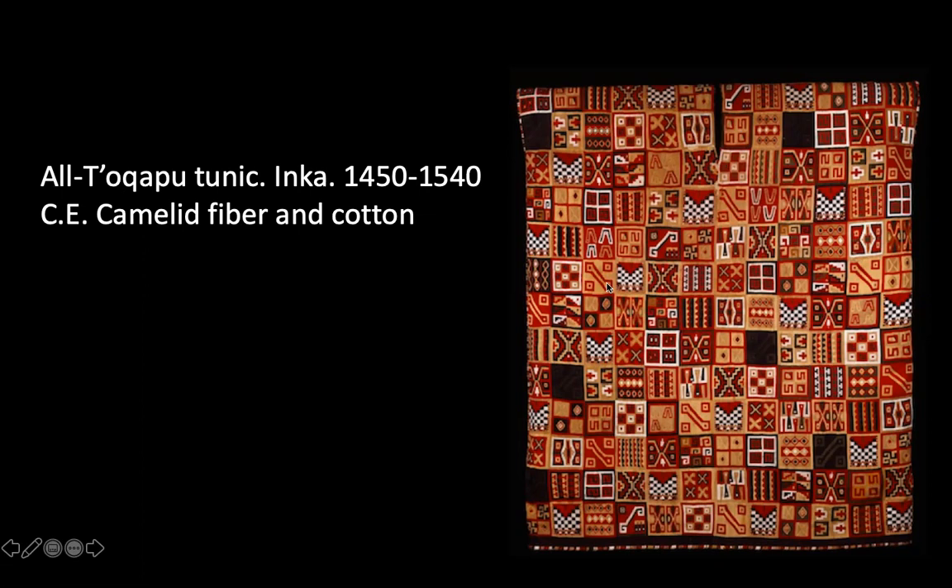The textiles were valued as wealth, so tunics were the most valuable of all the textiles. By wearing this, since this is a valuable material, it would show your wealth and your status. The Tokopu — those are the small rectangular designs — and the more Tokopu that you have shows the more power that you have. This one has a large number of Tokopu, so wearing such an elaborate garment would indicate the status of the individual.